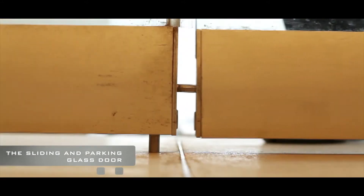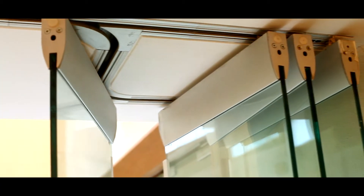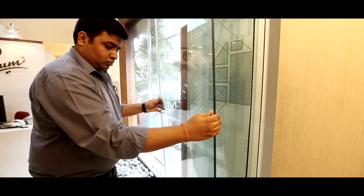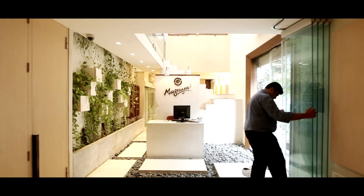The sliding and parking glass system takes the usual multiple sliding doors and parks them all on one side. With no bottom track, with a top sliding track, used for sliding the doors to one side, the main purpose of this product is to unclog the area and provide a clear wide vision.